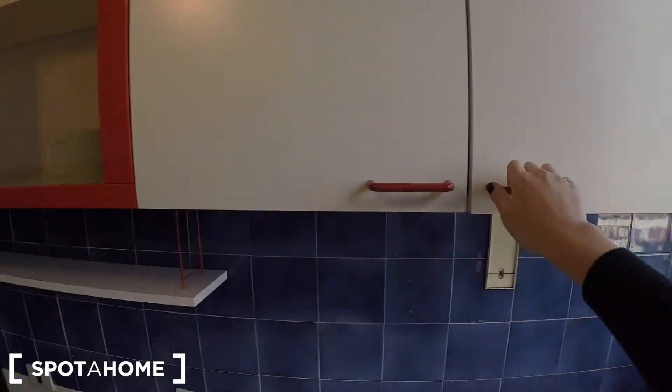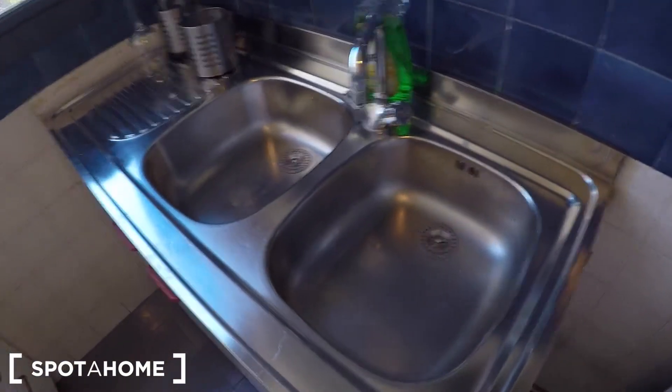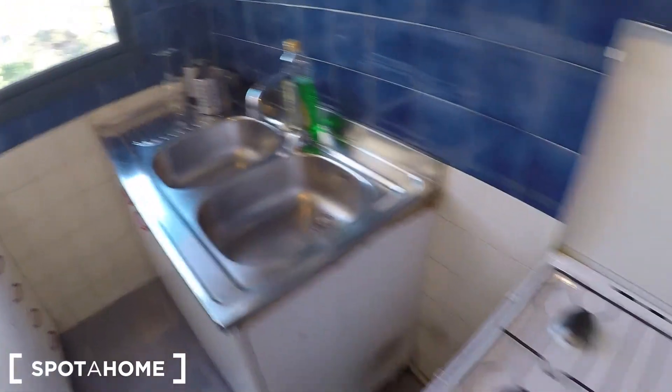Let's check some cupboards here — you can take your stuff here. Look at the sink, it's pretty new. And the stove.